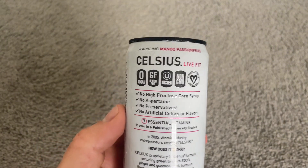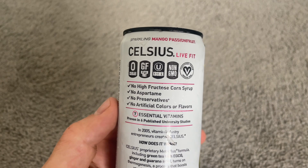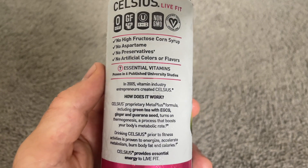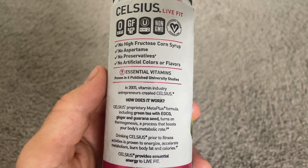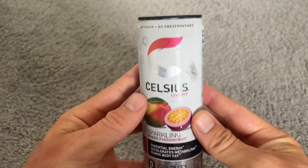Now, I really like Celsius because it's gluten-free and there's no high-fructose corn syrup. Each can has 200 milligrams of caffeine, so it definitely gives you that much-needed energy. The caffeine comes from green tea, which is definitely a less jittery, more smooth experience. I can say that I'll definitely buy more of these.